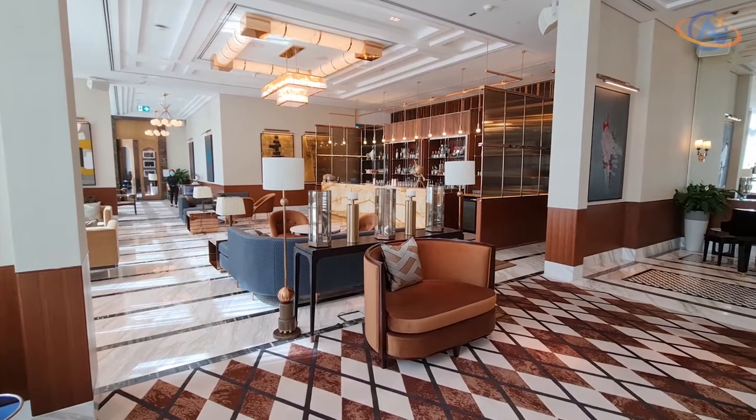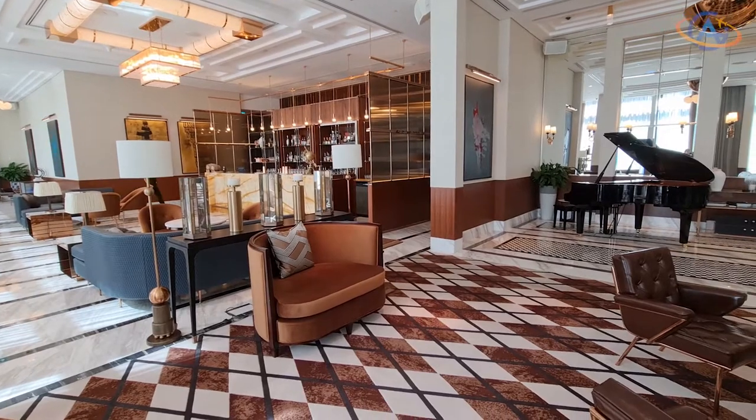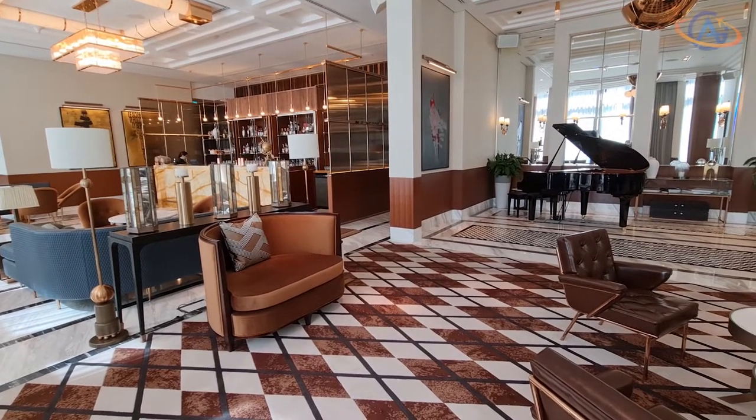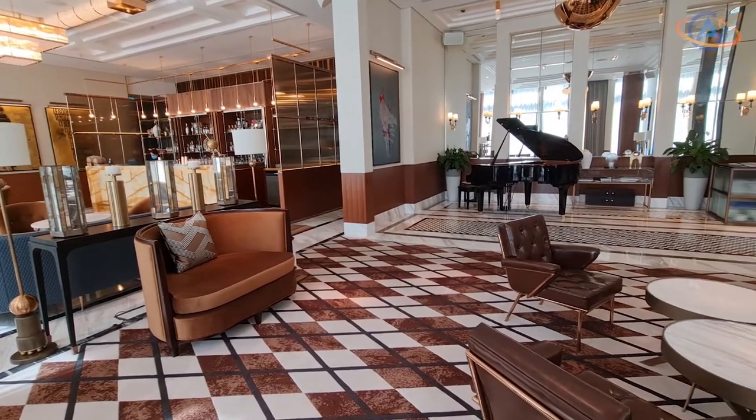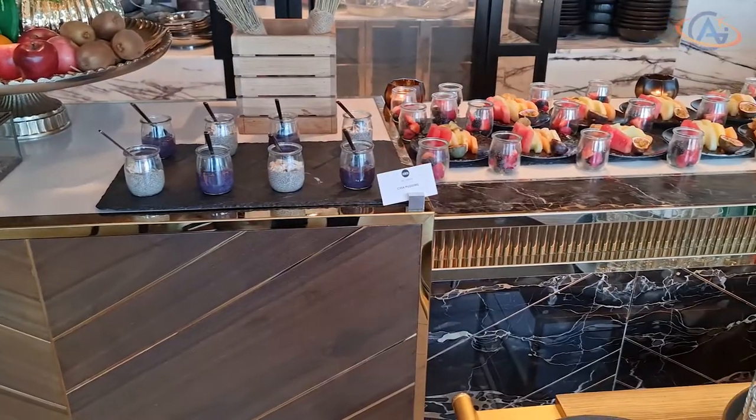Some short impressions of the Peacock Alley bar, and we move on to the breakfast. A great selection — the only thing which had an extra fee was caviar. But we can't fault that; on the contrary, we are impressed by the selection.